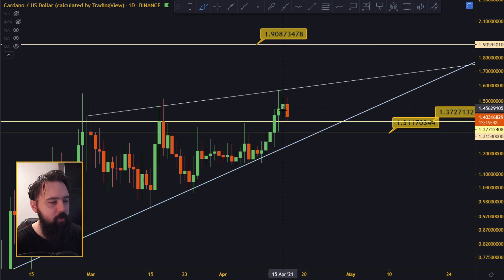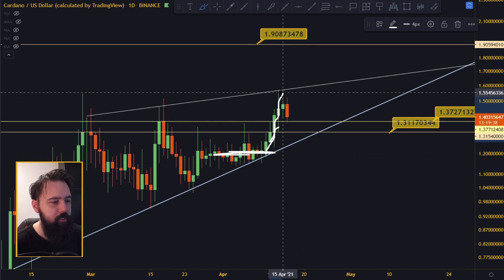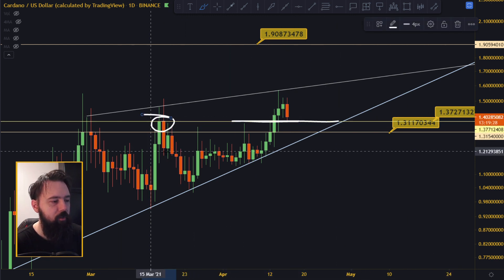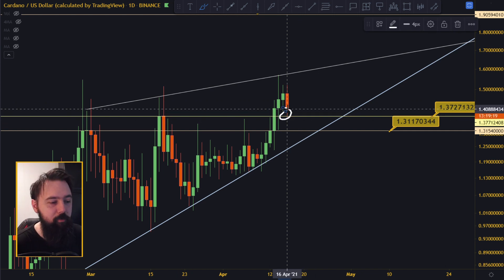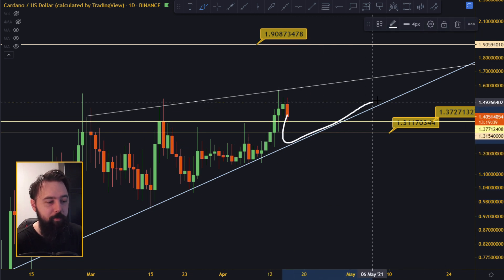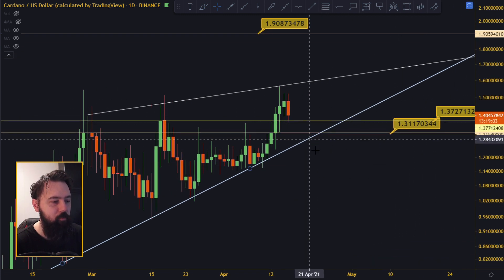When we were all the way down at the 1.20 levels, it broke out of the triangle and we started breaking resistance lines, went all the way up, tested the wedge, and now we are retracing and testing the previous support at 1.37. If Bitcoin drops another five percent it might dip further, but as long as price doesn't get out of the rising wedge down here, we are all good. No need to panic while we're inside the rising wedge.